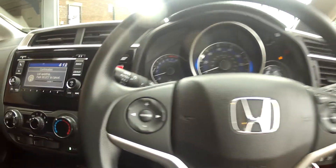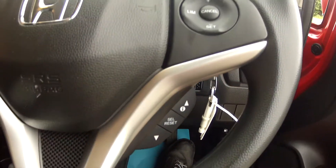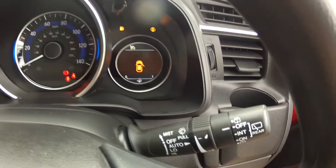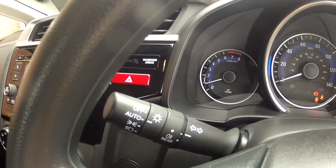We have the multifunction steering wheel housing the audio controls, the speed limiter and cruise control, as well as controls for the onboard computer and the mobile phone. It has the full information dashboard, and we've got automatic wipers with a rain sensor and automatic lights with a dusk sensor.